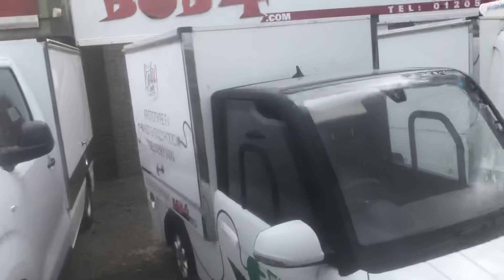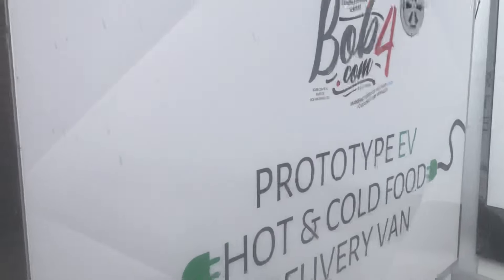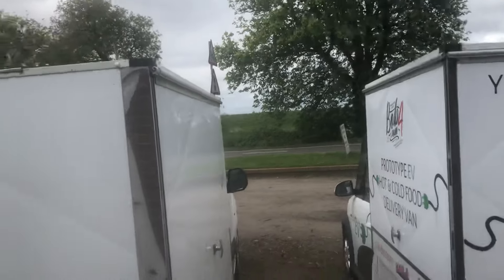A little electric hot food wagon — does everything it says on the tin. Charges in three hours on a 13-amp plug. It's got electric windows and all the fancy bits on it. That one will only do about 45 to 50 miles on a charge, but that's enough for a round anyway.